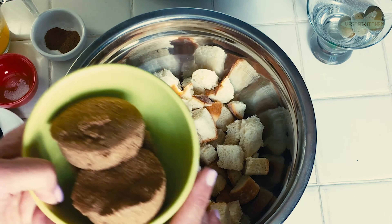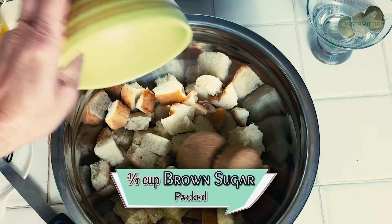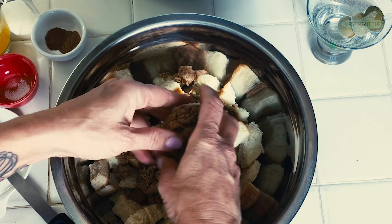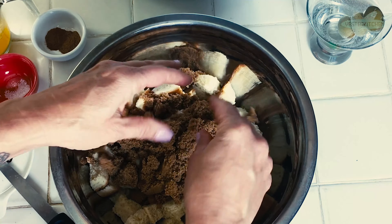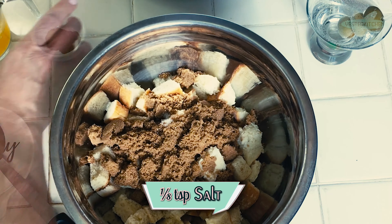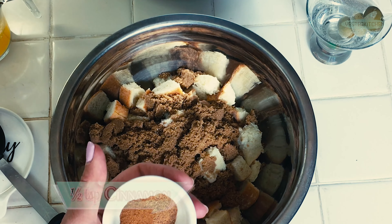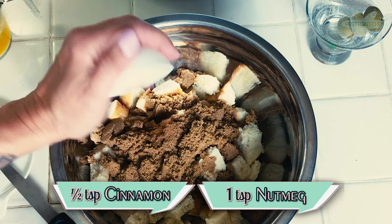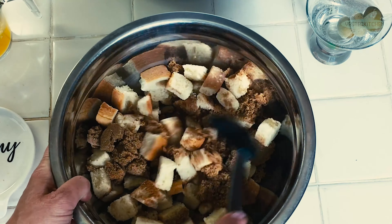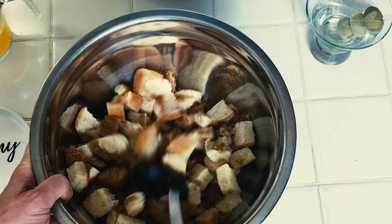To this, we're going to add three-quarters cup of packed brown sugar. I'm going to break that up a little bit just so it's a little easier to stir. We have an eighth of a teaspoon of salt, a half a teaspoon of cinnamon, and a quarter teaspoon of nutmeg. Beautiful, warming flavors. And I'm going to just mix this together just to get it going.